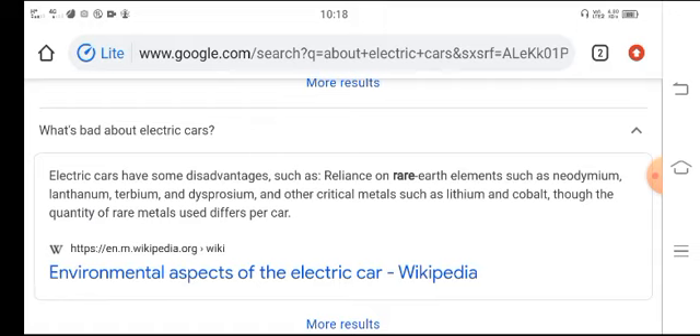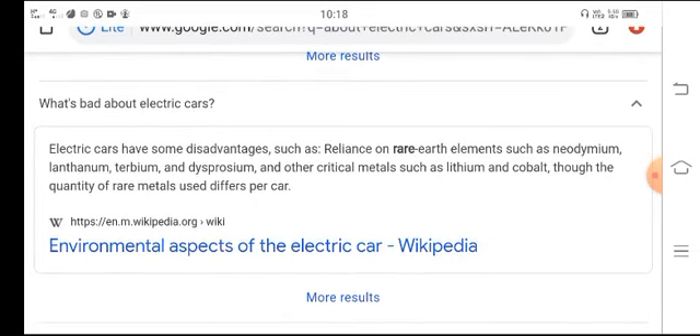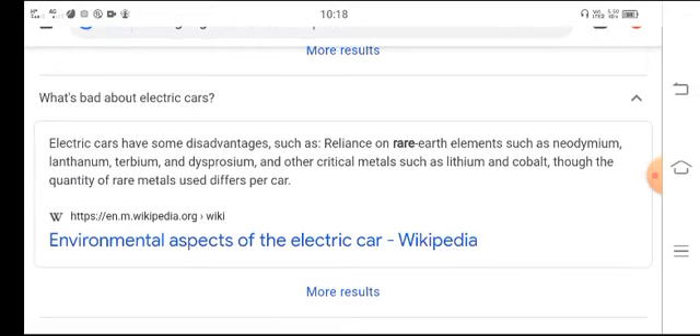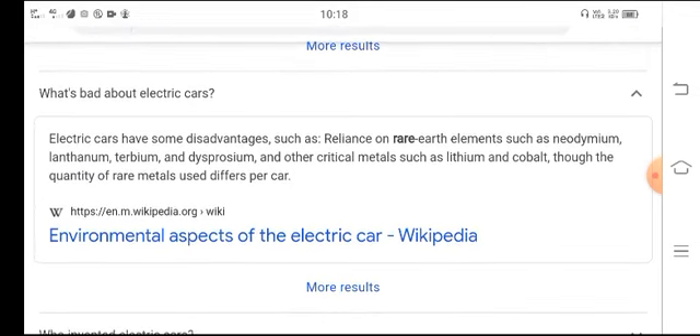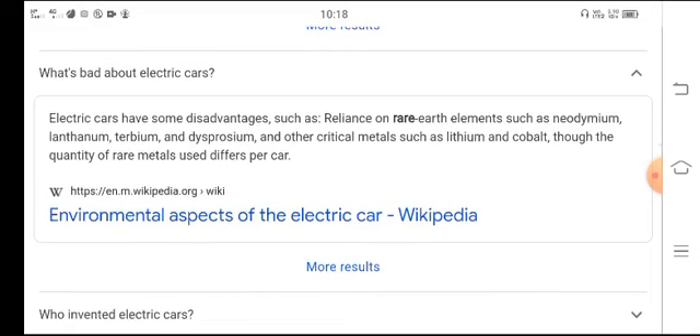What's bad about electric cars? Electric cars have some disadvantages, such as reliance on rare earth minerals such as neodymium, lanthanum, terbium, and dysprosium, and other critical metals such as lithium. The quantity of these rare metals used differs per car.